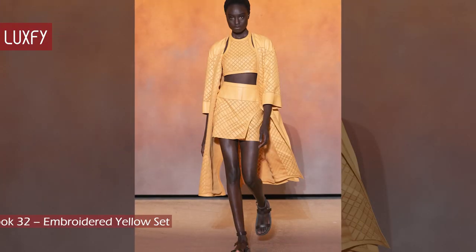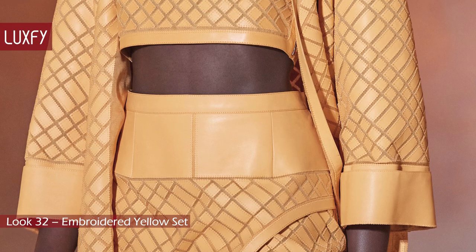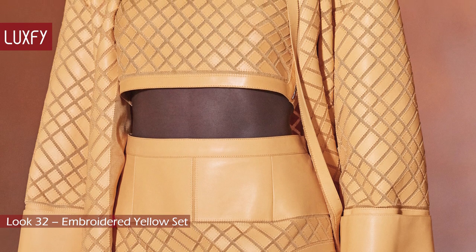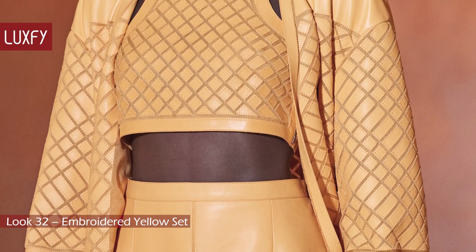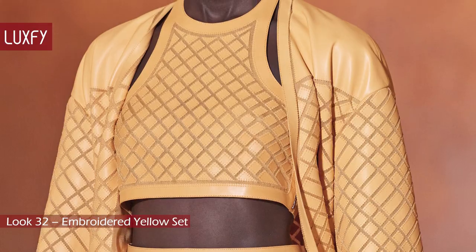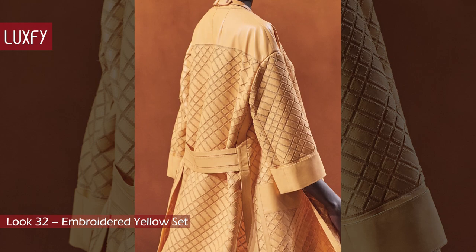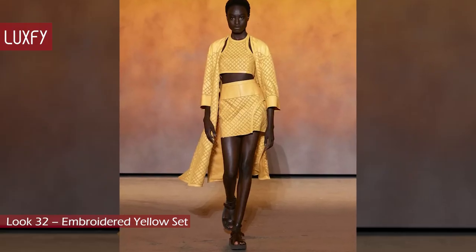Look 32: Embroidered Yellow Set. This look, in my opinion, was the best of the collection. An astonishing colorful coat, mini skirt, and crop top that were made from an intricate arrangement of cut-out leather rectangles, which had then been embroidered onto a sheer gauze background. None but Hermès could have done this. Only the best craftsmanship could create such pieces. It is incredible what they can do with leather.